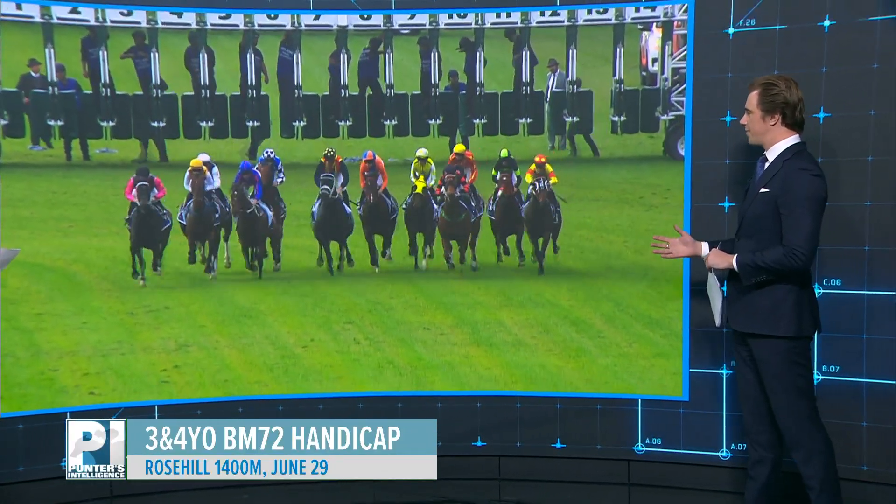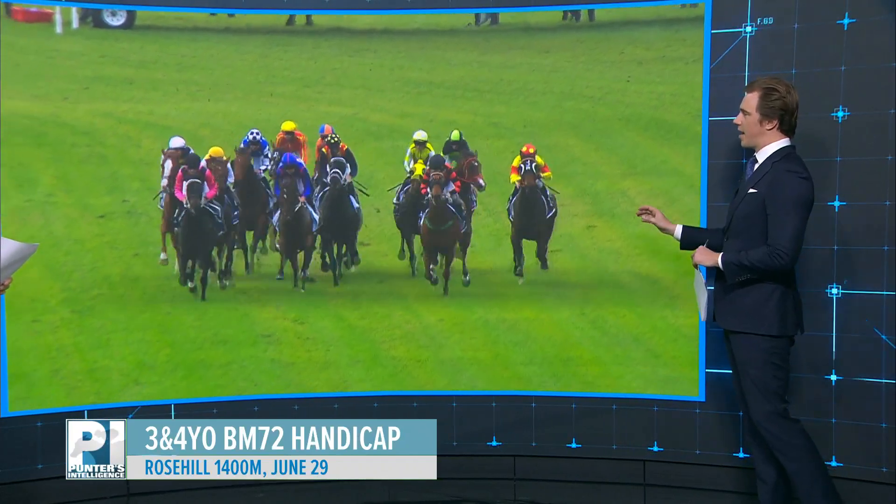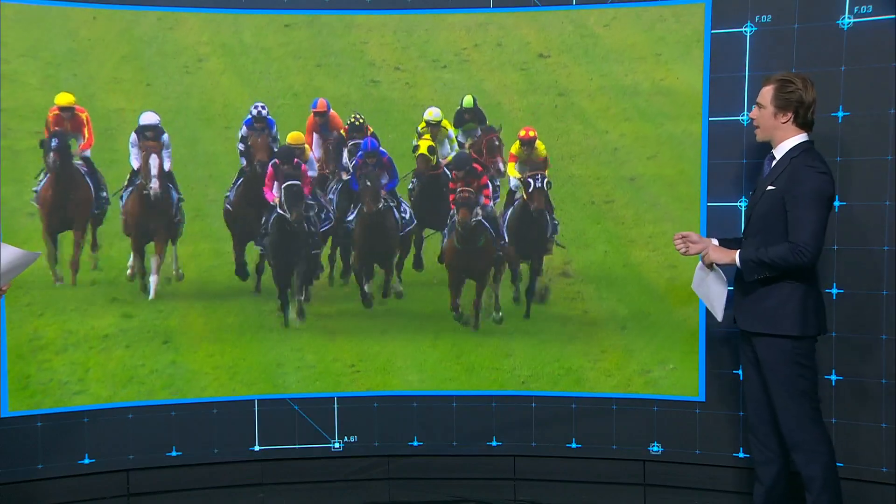First up, it was over 1,250 metres at Canterbury — it won, came from the back of the field. Second up, same thing happened, so it copped a check, and then obviously this day copped a check, so they've just had to go back from the wide draw.